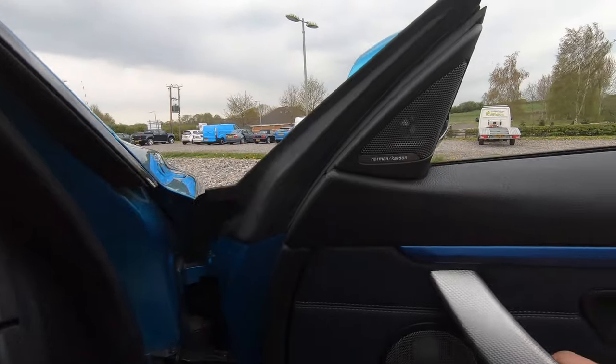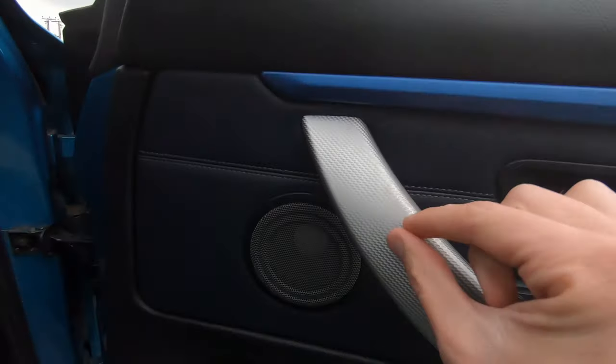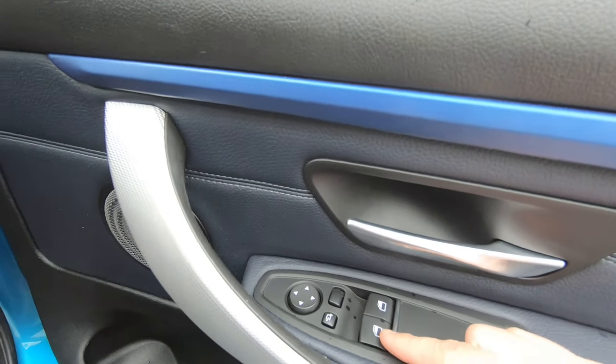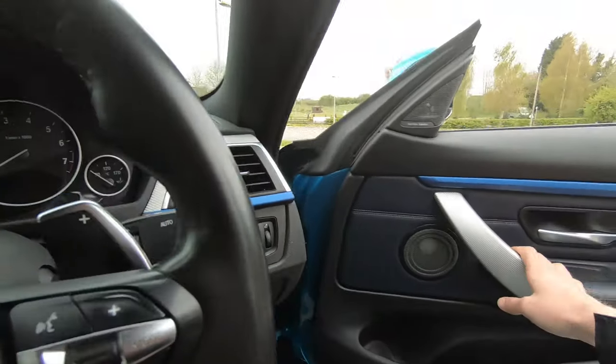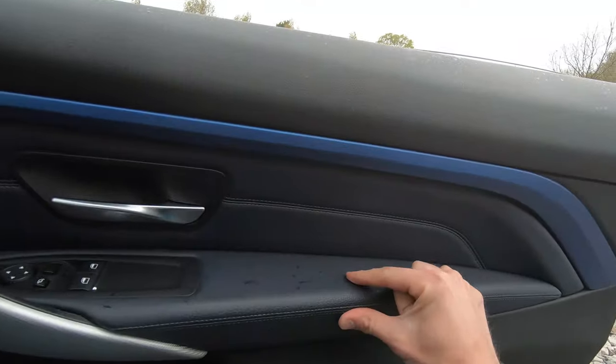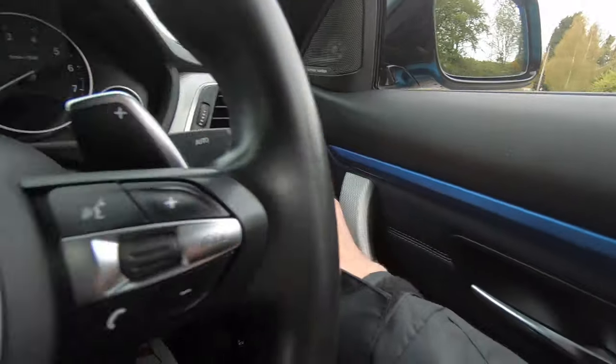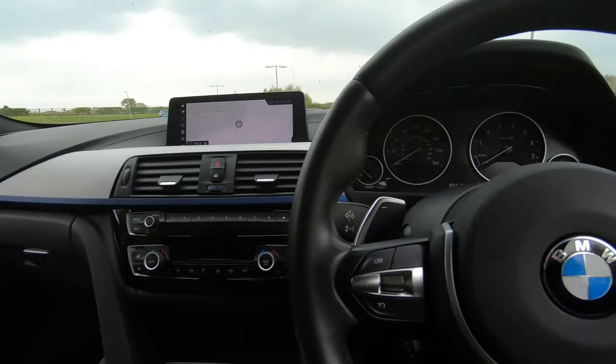We've got the electrically adjustable seat controls just down there — both sides have the electrical adjustment options. On the door here we've got the Harman Kardon sound system, this lovely trim just here, electric power folding wing mirrors with electric window control and additional storage. We've then got more of that Dakota leather on the doors with blue accents throughout, which follows around the whole car.